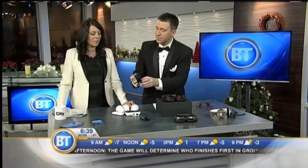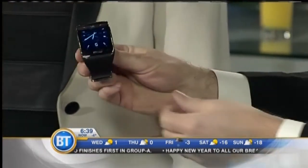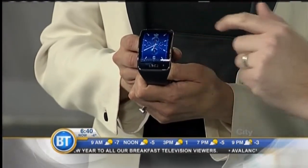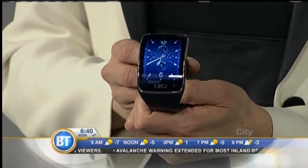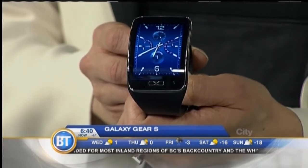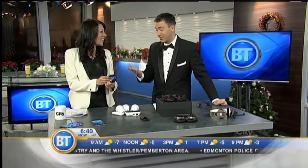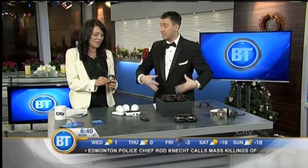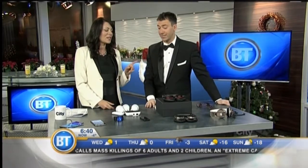Smartwatches and wearable tech were huge this year. No one's really seemed to nail the smartwatch technology and get it just right, but this might be as close as it gets right now. This is the Gear S. It's a smartwatch but it's also a smartphone — there's a SIM card in there so this is a full-on phone. You can make phone calls, send text messages, emails, and it syncs with your phone as well. There's a tiny virtual keyboard on there — it works, you can actually type. In the past you had to have a smartwatch and a smartphone together; now it's all in one. It's probably the closest we have to a true smartwatch.